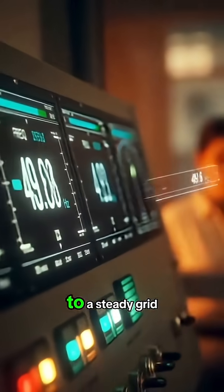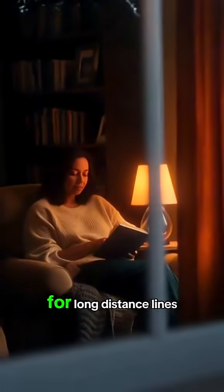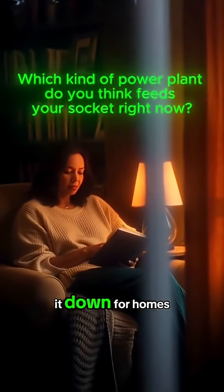The alternator locks to a steady grid frequency near 50 hertz. Transformers step the voltage up to hundreds of kilovolts for long-distance lines, then substations step it back down for homes.